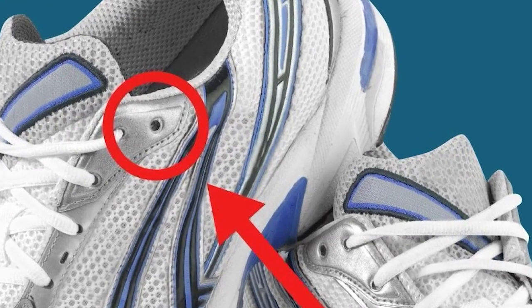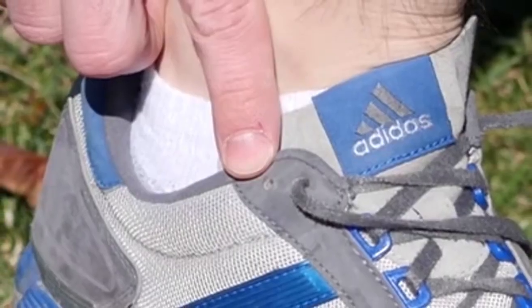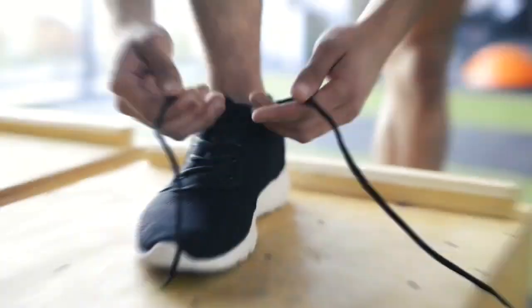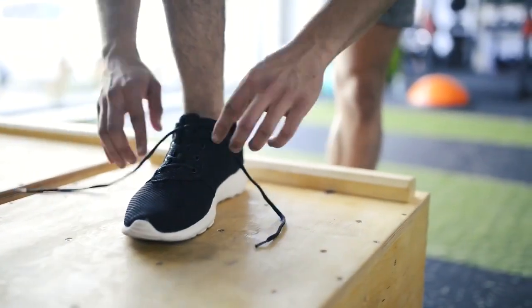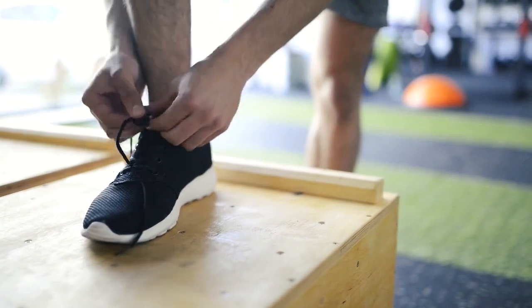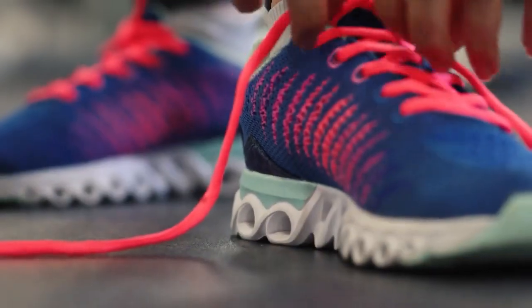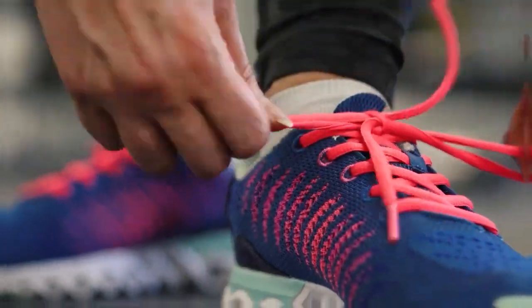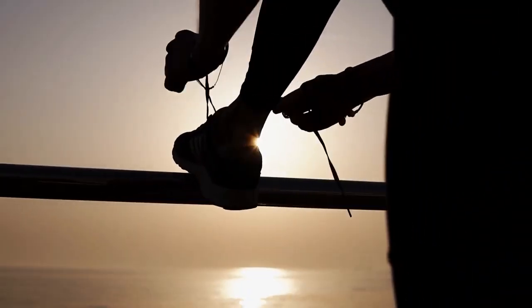The Extra Shoelace Hole: Have you ever wondered why your sneakers have an extra shoelace hole on the top? It's called a heel lock or lace lock, and it's designed to keep the shoe's heel securely in place. This can help to minimize blisters and increase general comfort, particularly during sports activities. Just thread the shoelaces through the extra hole and tie them as usual — this will result in a more snug fit around the shoe's heel.